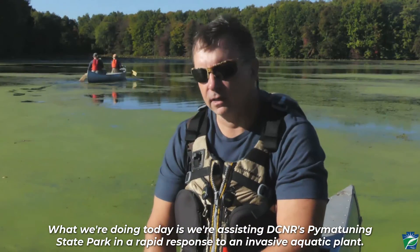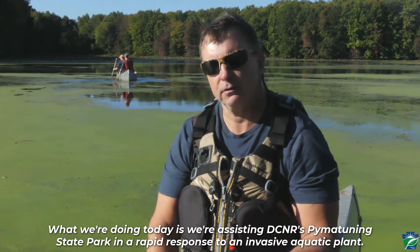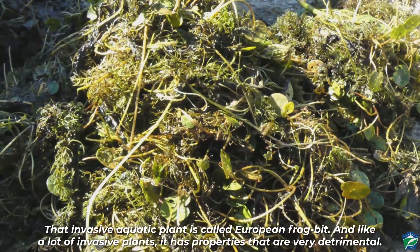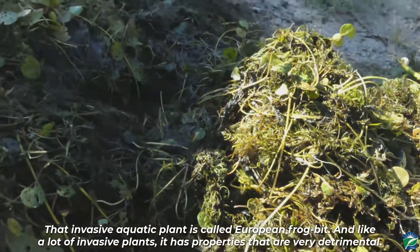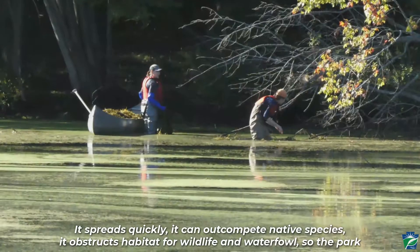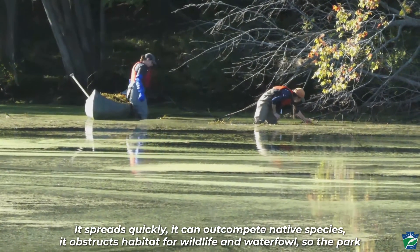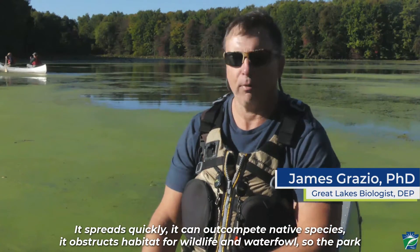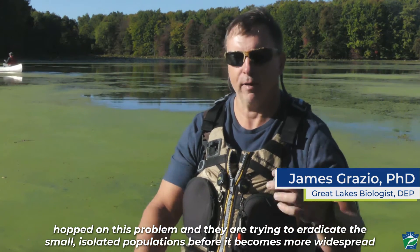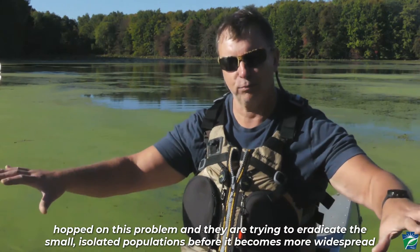What we're doing today is we're assisting DCNR at a state park in a rapid response to an invasive aquatic plant. That invasive aquatic plant is called European frog bit. And like a lot of invasive plants, it has properties that are very detrimental — it spreads quickly, it can out-compete native species, it obstructs habitat for wildlife and waterfowl. So the park hopped on this problem and they're trying to eradicate the small, isolated populations before it becomes more widespread and more problematic.